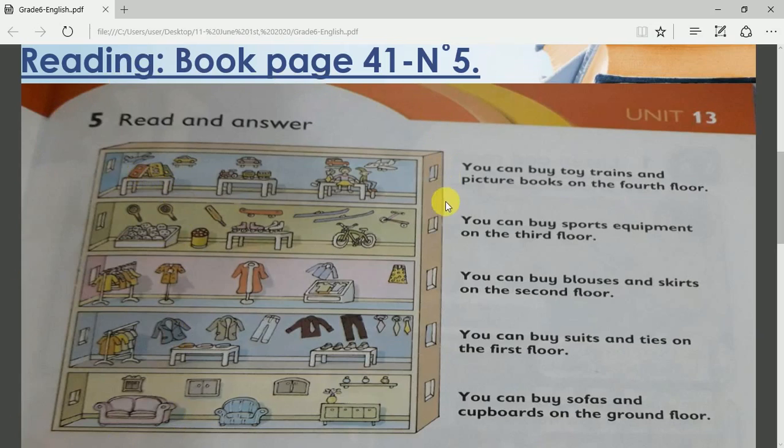So this is what we call a department store. Let's read the text. You can buy toy trains and picture books on the fourth floor. You can buy sports equipment on the third floor. You can buy blouses and skirts on the second floor. You can buy suits and ties on the first floor. You can buy sofas and cupboards on the ground floor — this is the floor for furniture.